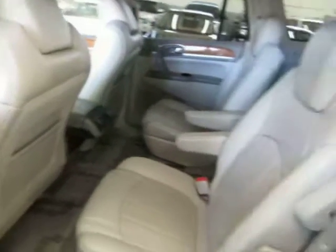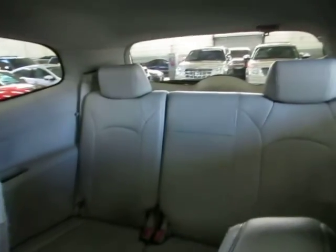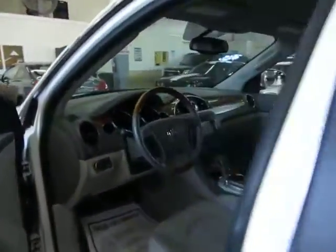This is a seven-passenger vehicle: two in the front, bucket seats in the middle for a total of four, and a full bench in the rear for up to three passengers. They all have over-the-shoulder belts, including the middle row passenger. Let's go ahead and get inside, get it started, and show you the interior options.